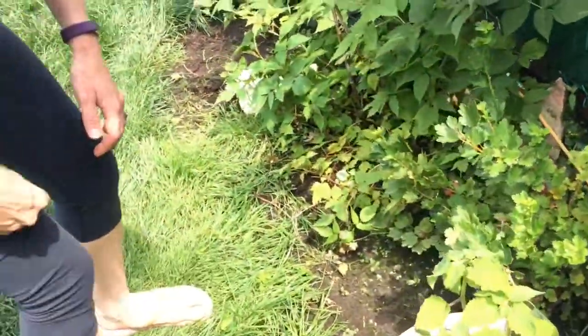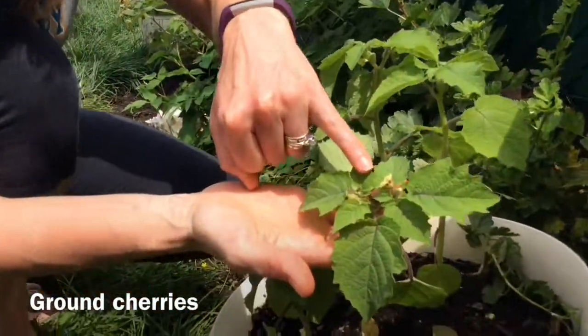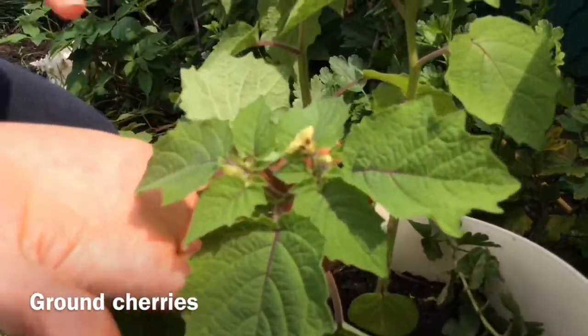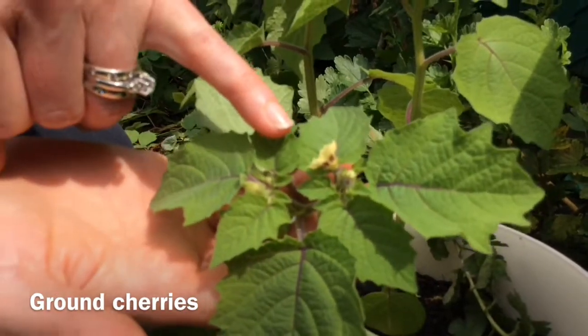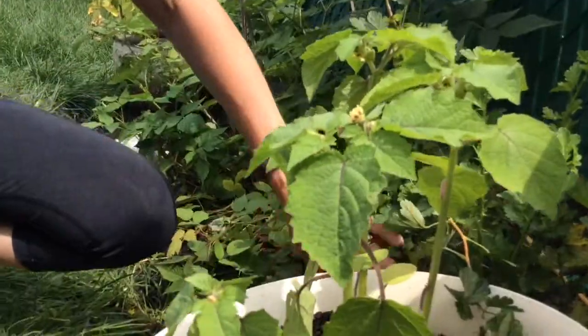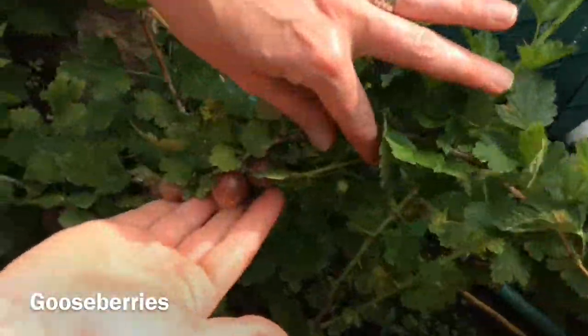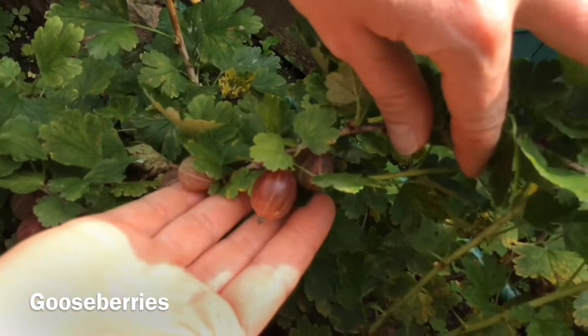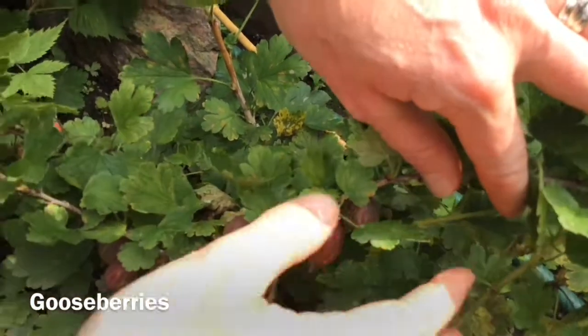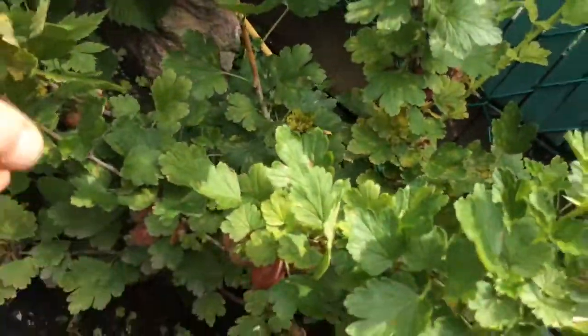Here we have a couple of pots. This pot has — not gooseberries — ground cherries in it. They just started flowering, so the flowers will turn into ground cherries. Right next to it, we have a gooseberry bush. Those have started to have some fruits on them. Again, this is just a one-year-old plant.